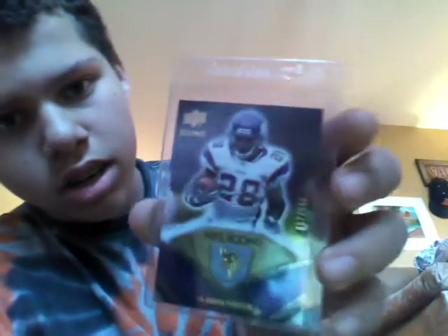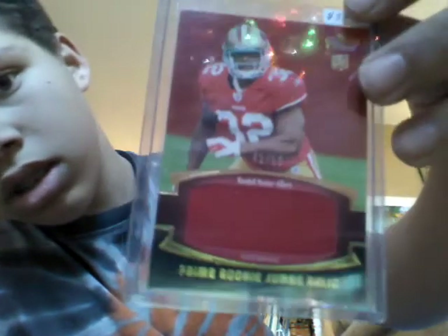All right, so Quayles, those will be the cards for the Red Sox slot. And AJM, here are the cards you'll be getting. The Adrian Peterson, out of 799. The Kendall Hunter, out of 50. The Darren Sproles, 3-color patch.